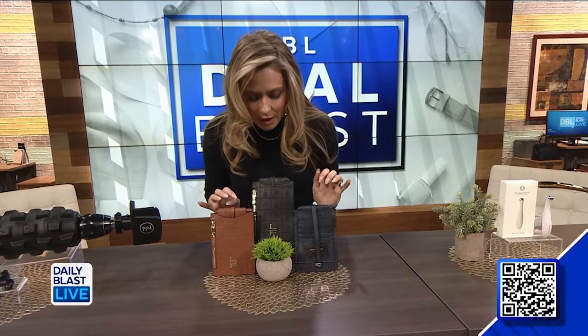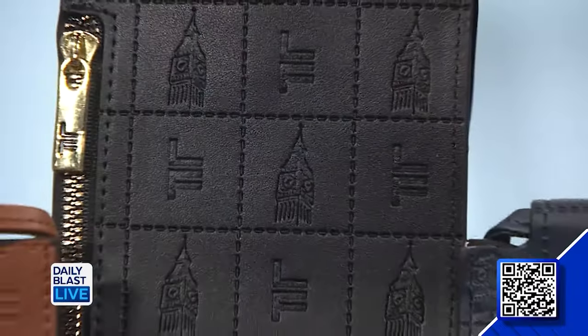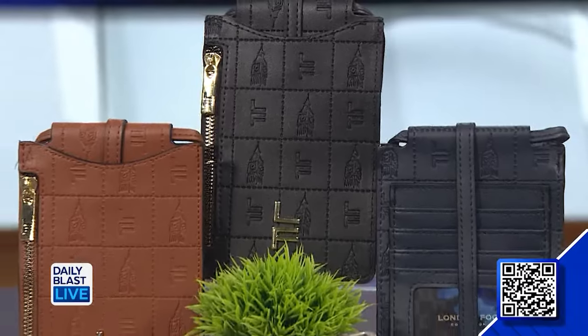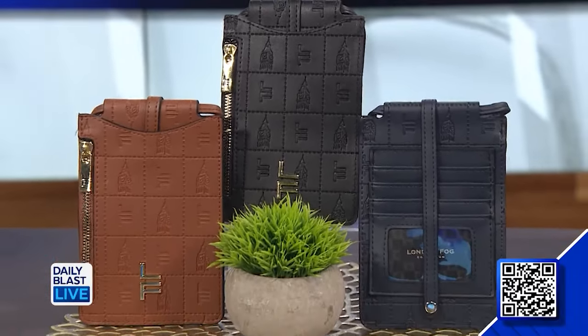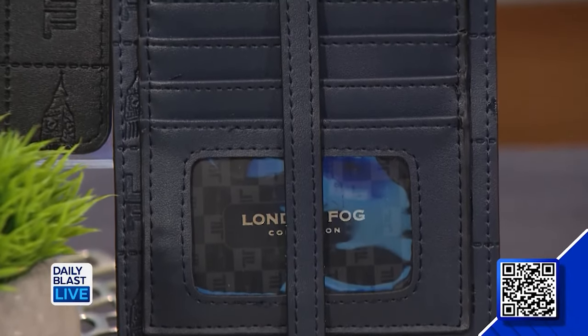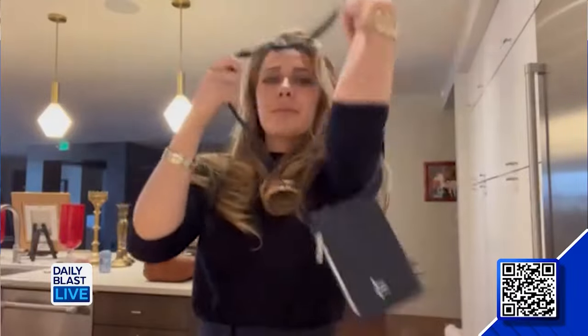Check out this — it's the London Fog Amelia Crossbody Wallet. This doorbuster deal includes one crossbody wallet available in three lovely colors. You can wear it as a crossbody, or you can pop it in your purse as a wallet. There are multiple slots for your cards, your cash, and there's even a coin zip pocket. These doorbuster deals are always super popular, so there's a limit of three per customer — be quick because they're going to go.